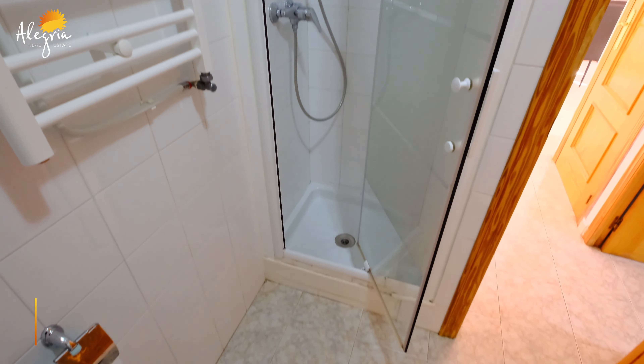Hi everyone and welcome back to the Alegria channel. Ted here again with another lovely property to show you on this absolutely gorgeous sunny February morning. Today we're in the heart of Playa Flamenca in this beautiful complex with this absolutely fantastic 25-meter long pool — that's big, it's absolutely beautiful. The property we have to show you is just to our left here. It's a duplex apartment, two bedrooms, two bathrooms. So why don't you come with me and let's explore it.